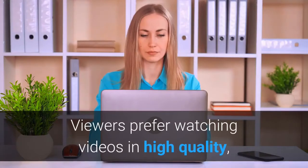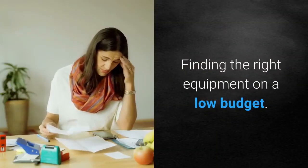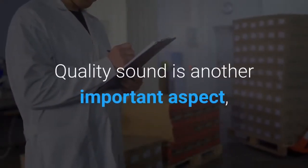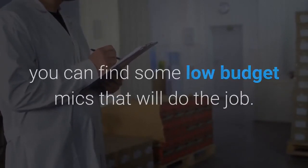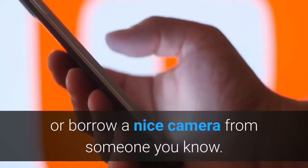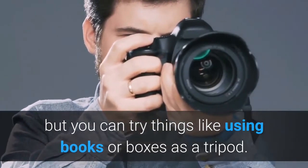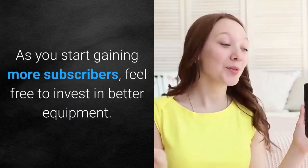Step 3: Get the right equipment. Viewers prefer watching videos in high quality, so getting the right equipment is important. You don't need to spend hundreds or thousands of dollars to start vlogging, but having a good camera is a must. Quality sound is another important aspect — if you don't have money for a high-quality mic, you can find low-budget mics that will do the job. Another option would be to use your phone in the early stages, or borrow a nice camera from someone you know. Be creative and improvise — for example, use books or boxes as a tripod, and use free editing software.